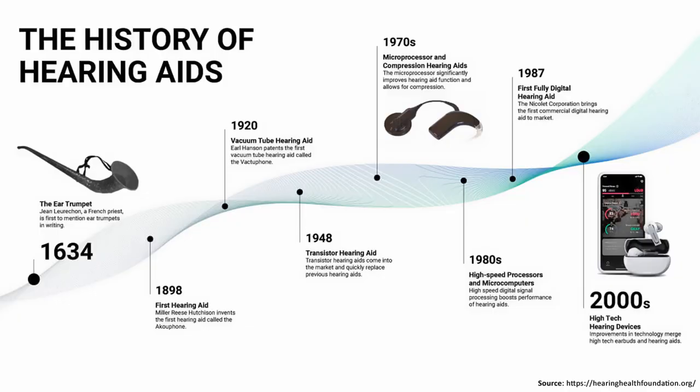Hearing loss is a burden on daily life. Fortunately, hearing aids can help. The underlying technology has developed steadily over the past decades, but it is far from perfect. Just think of the cocktail party effect.